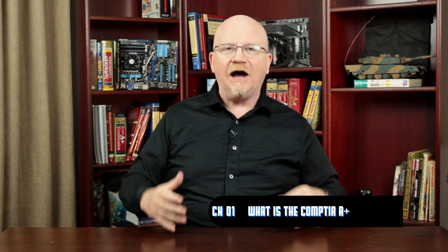Hey everybody, it's Mike Byers, and I'm here to welcome you to the CompTIA A Plus 901 902 series for the CompTIA A Plus certification. Now before we get into this great big cool fun series, first of all I'd like to take a moment and talk about what is the CompTIA A Plus.